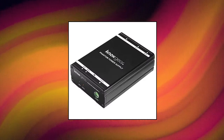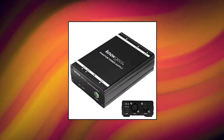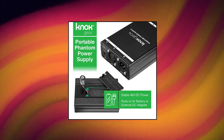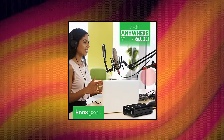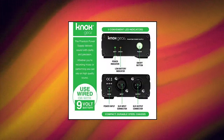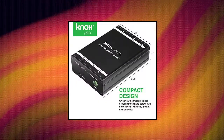Nox Phantom Power Supply. The portable power supply gives you the freedom to use condenser mics and other sound devices that require electrical power even when you are not near an outlet. It uses 48V of continuous power for steady, uninterrupted sound. This power supply operates using the included DC adapter or a 9V battery. Premium quality materials and a carefully crafted design provide long-lasting durability and superior performance. A steel chassis provides protection for internal wiring.